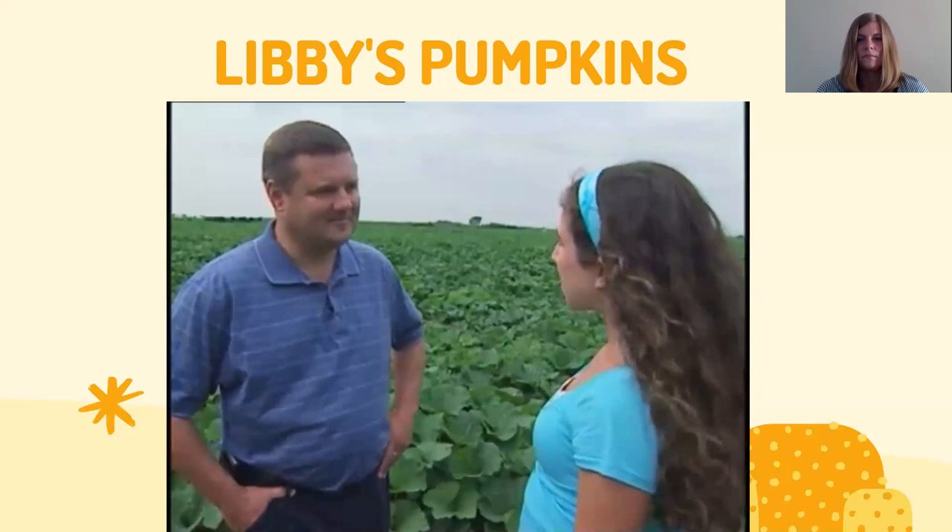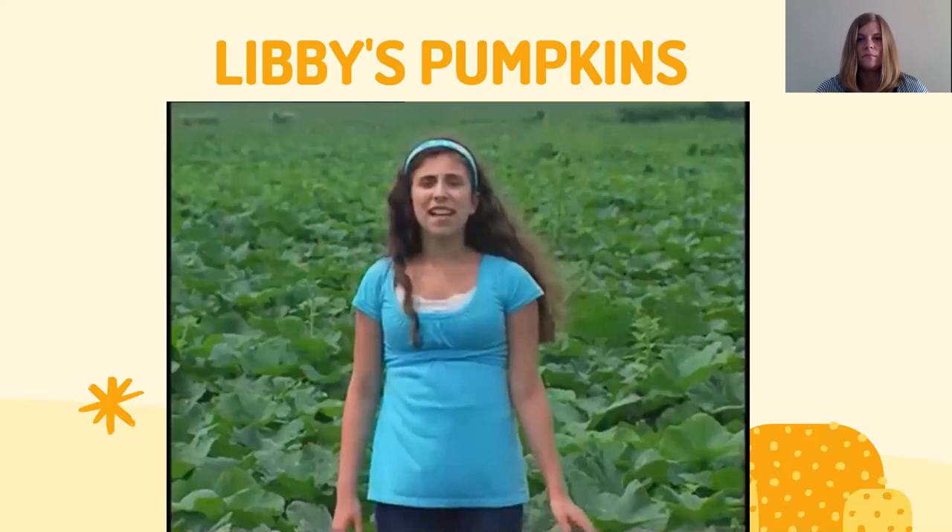Libby's grows literally millions of pumpkins every year — enough to make about 90 million pies. Come harvest time, the field will be full of pumpkins ready to be canned for pumpkin pies during the holiday season.